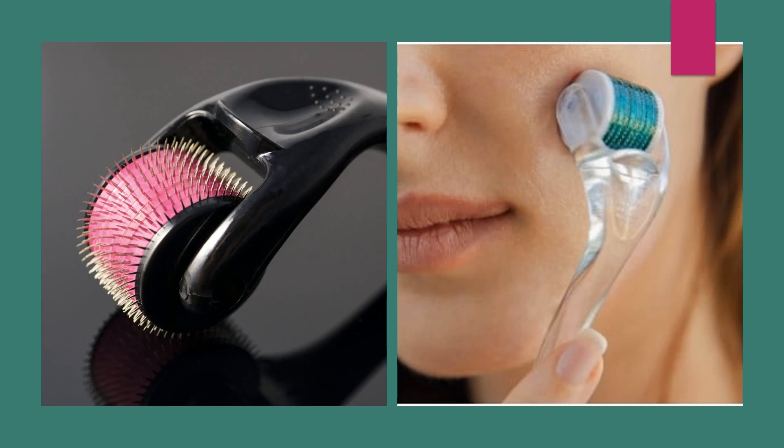These derma rollers are also used for head and scalp treatment. They are used to massage the scalp, promote oxygen supply to the hair roots, and reduce thinning of the hair. With these few points, I conclude my video. Thank you.